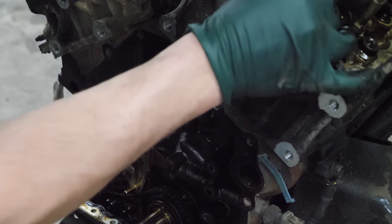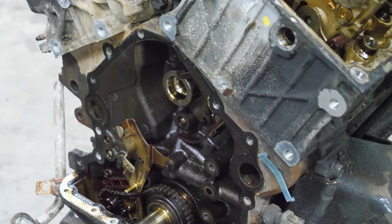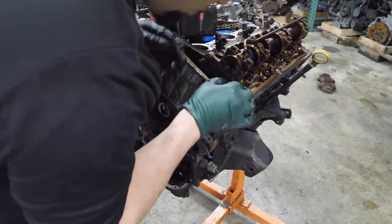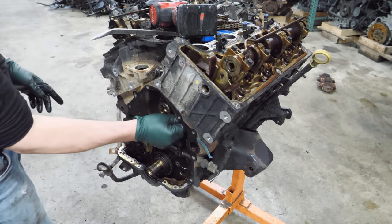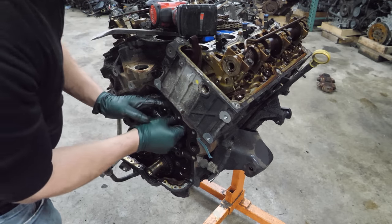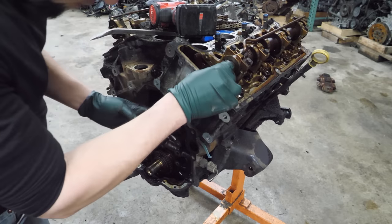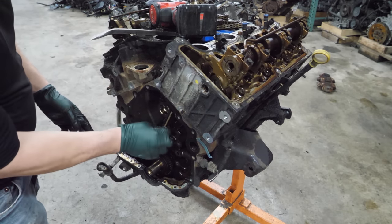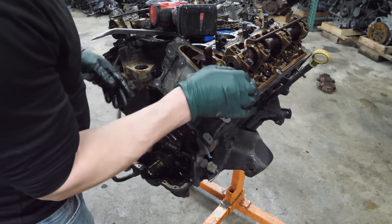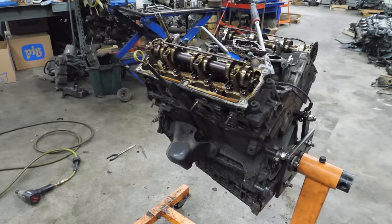I guess we'll pull the head. This really should come out without pulling the cylinder head — there's no reason you'd need to pull the cylinder head to replace a piece of timing system. This isn't a BMW! There's a retaining plate. Nope — I guess we're going to have to pull the head. Okay, we'll do that now. I need to remove the dipstick first.